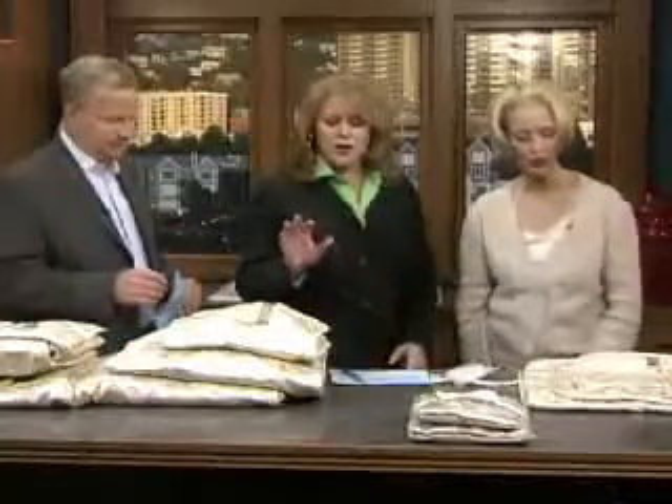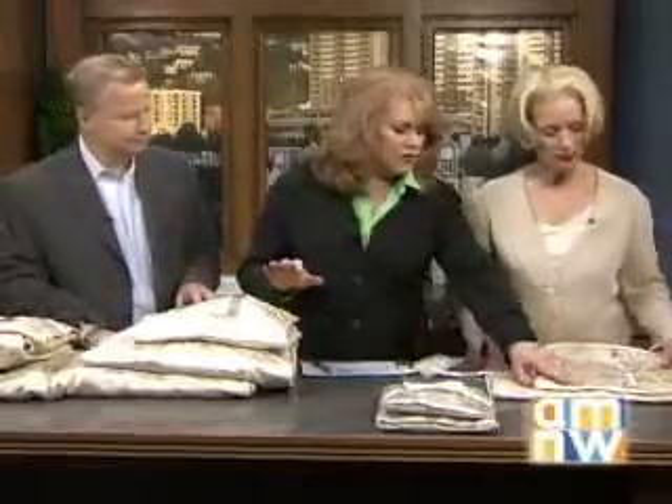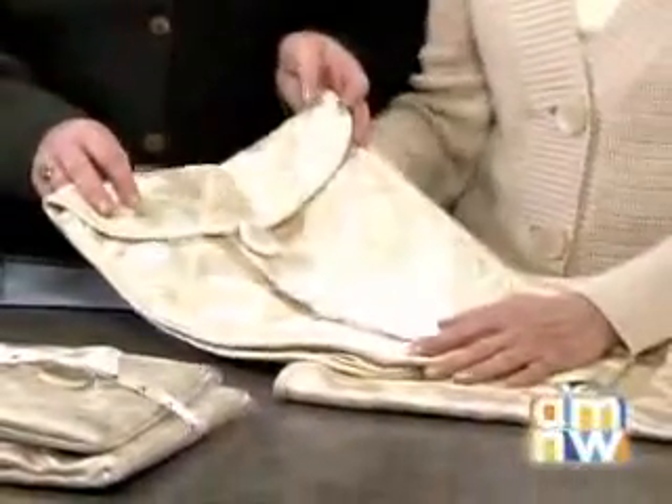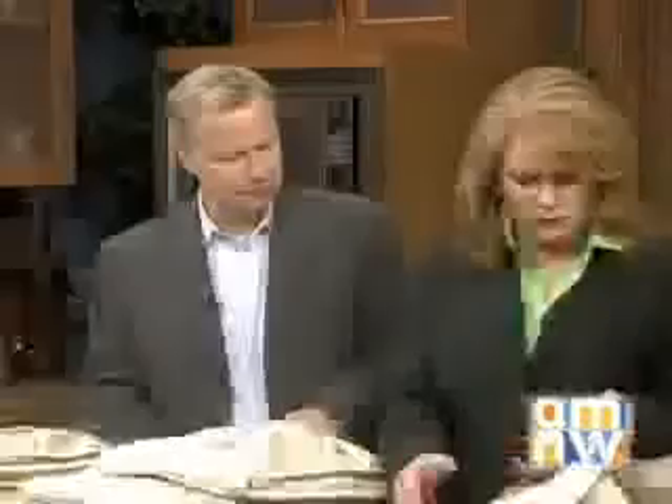Welcome, Rosemary. We want to show people what you created. These are called Caches, right? No, these are called Couvatures. The line is called Cash Cache — it's an elegant line of garment sleeves, or bags if you will, but we call them Couvatures, which is the French derivative for a cover.